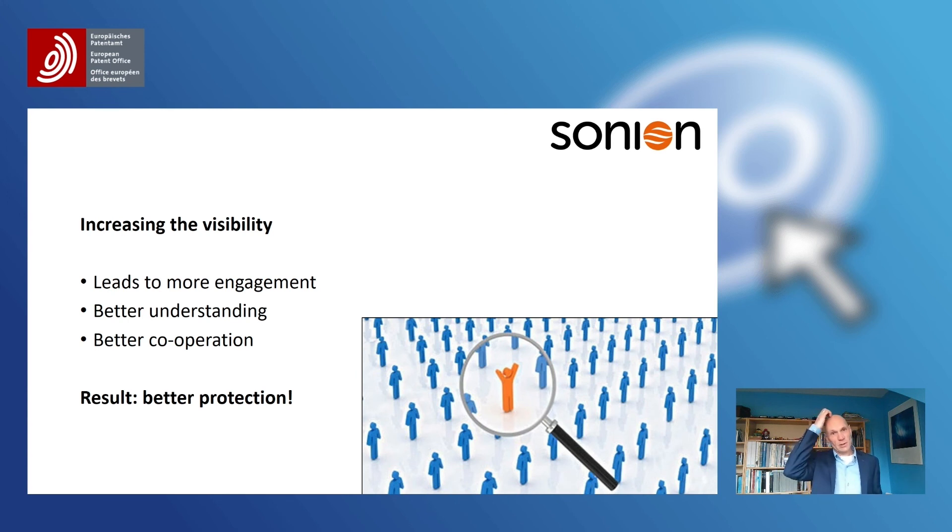I think I've come to the conclusion of my talk today. What is important for patent information and the patent information professional is increasing the visibility of this position and of patent information. We live in an information society — there's a lot of information there, but it's not always used in a good manner. If the patent information professional is more integrated and more visible in the company, it will lead to more engagement, better understanding, and better cooperation between all departments. And the end result is better protection for your client — and I think that's actually the core of what we do.